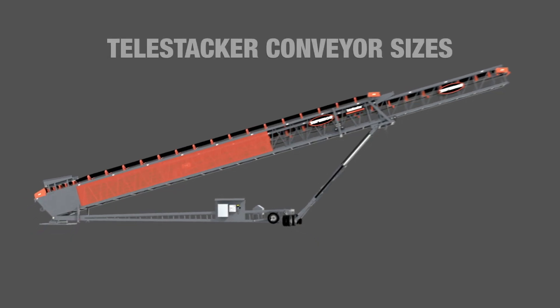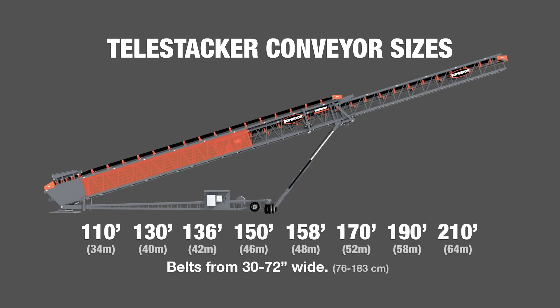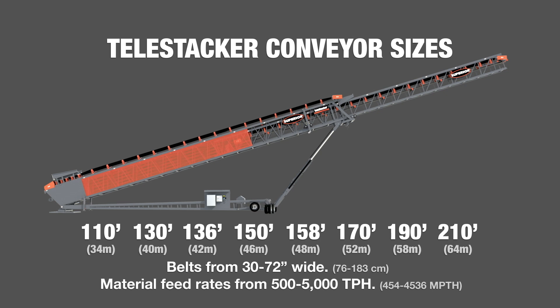I'd say one of the biggest changes has been the expansion of the line. We've continued to add belt widths and lengths, all the way up to 210 foot at this point. You'll also notice our axle configurations — they've changed as well.